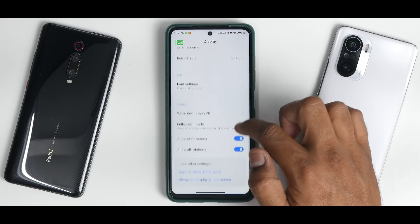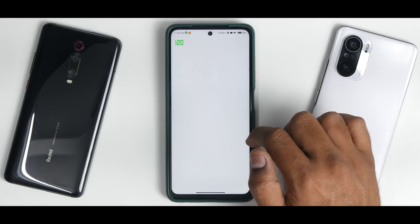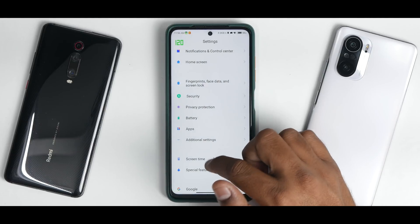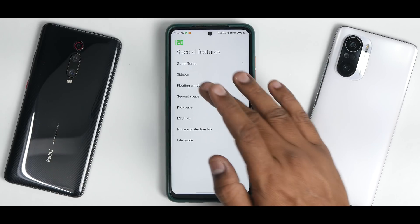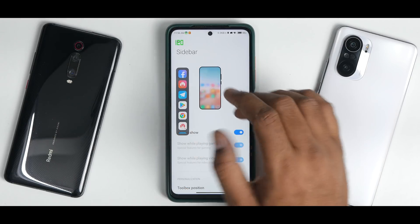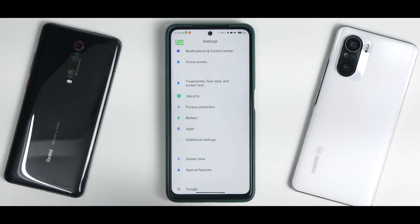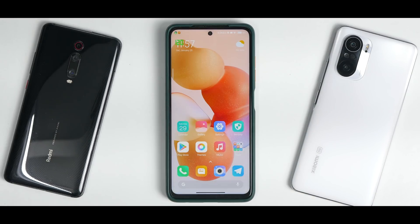Display settings have all standard options. Fingerprint scanner and face unlock are working absolutely fine. The Security app is updated and you get Game Turbo and Video Toolbox in their updated versions. Under Special Features you have Game Turbo and the new MIUI 13 sidebar. Floating windows, Second Space, and all those options are present and working fine.